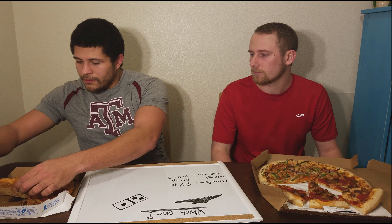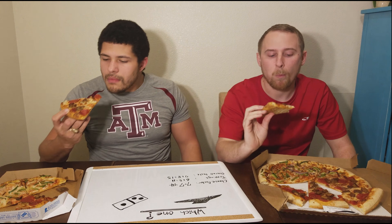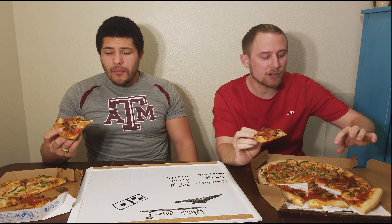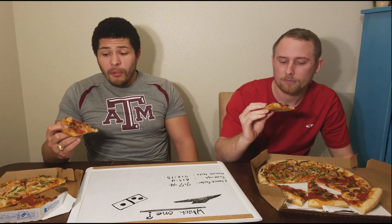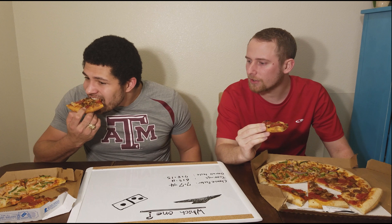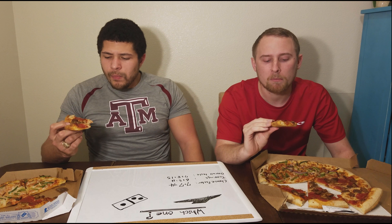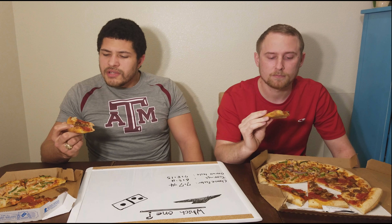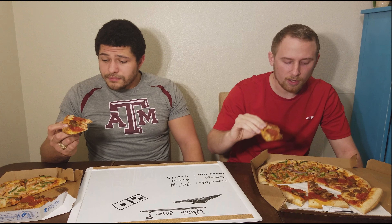Now for the Domino's. I noticed the toppings on the Pizza Hut one — the sausage especially — there's a lot more sausage and it's bigger. This one has more chopped-up sausage that's more spread out. I would say the sausage on the Domino's pizza is flavored well — you can even see the pepper on it. That sausage was not very Italian-y; it was pretty meaty. Definitely less cheese, I think. I actually like the pepperoni more than the Pizza Hut. I also like the marinara sauce on this pizza — I think I like this marinara sauce more.